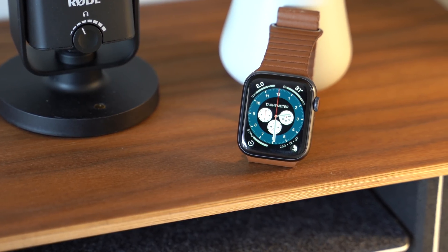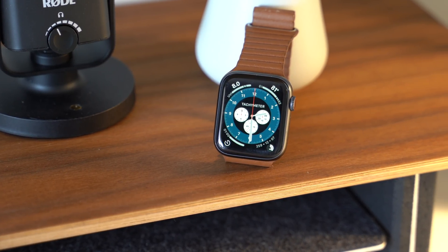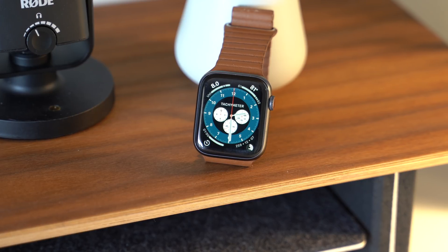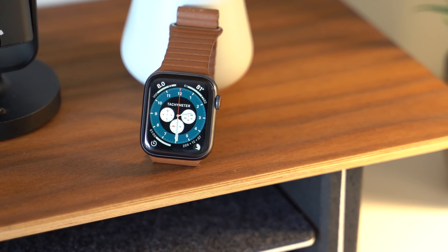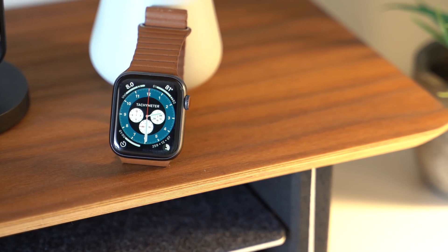The latest version of WatchOS, WatchOS 7, was just announced last week at WWDC 2020. And so in this video, we're going to go hands-on and dig through some of the new features of WatchOS 7.